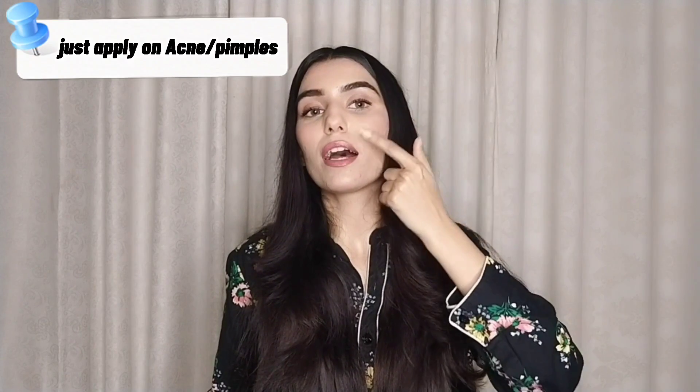You can apply it with a cotton pad or with your fingers, but remember that your fingers and hands must be properly clean. Otherwise you can increase your chances of acne.